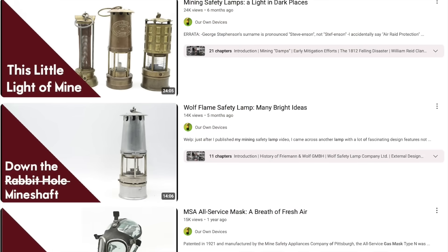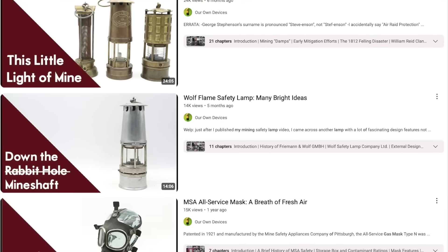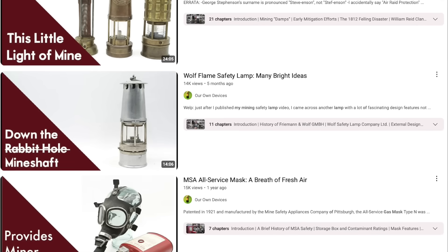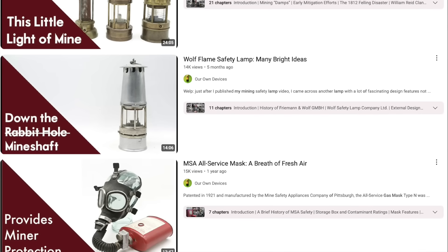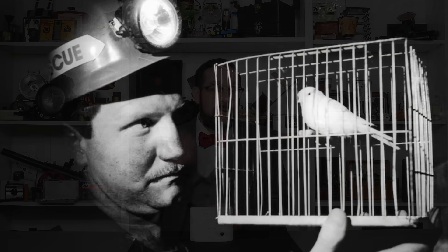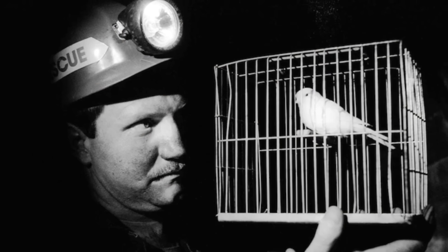There are countless instances of lighting fixtures and stove burners going out and flooding houses with deadly gas. Carbon monoxide is also a huge concern in many industrial environments, especially in coal mines where it was traditionally known as 'white damp.' If you want to learn more about mining damps and traditional methods of detecting and protecting against them, please check out my previous videos on mining safety lamps and the MSA All-Service Gas Mask.